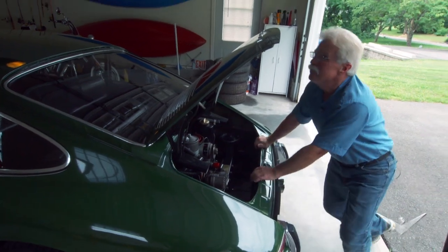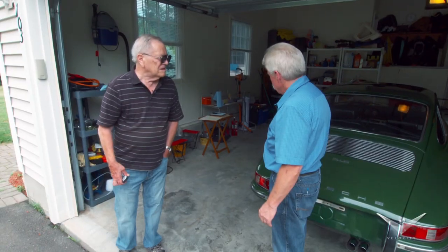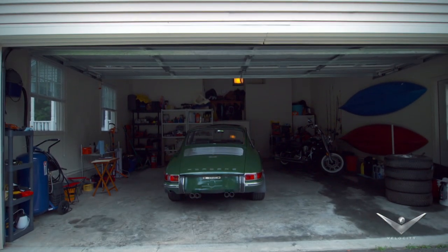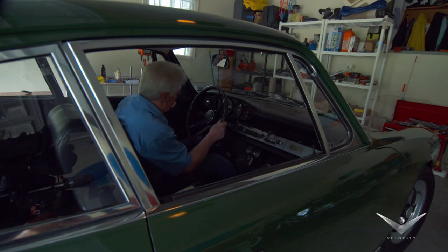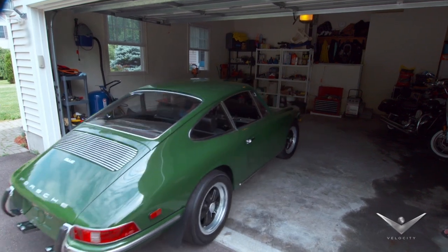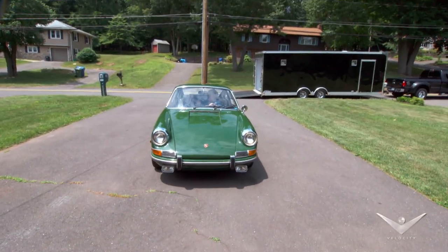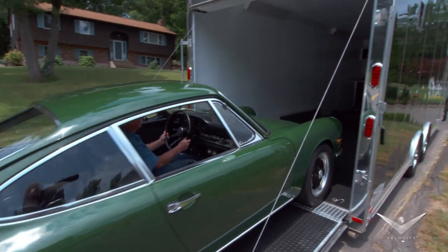We've got some paperwork to do and then I'm gonna put it in the trailer and take it home. Thanks so much. One of the greatest things about this car is I bought it from the original owner. You just can't find a 60,000-mile Porsche — a 1968 car bought brand new — with every piece of paper and every piece of documentation that went with the car.